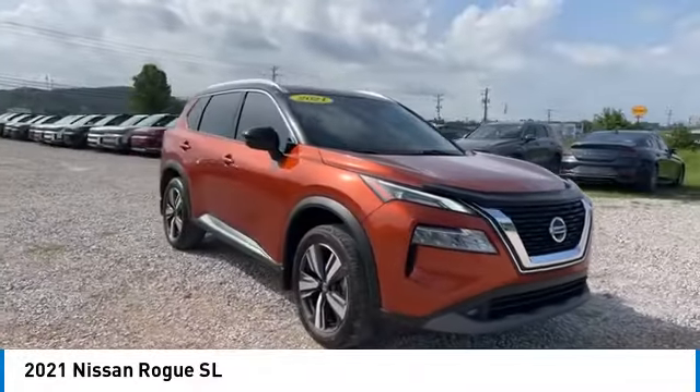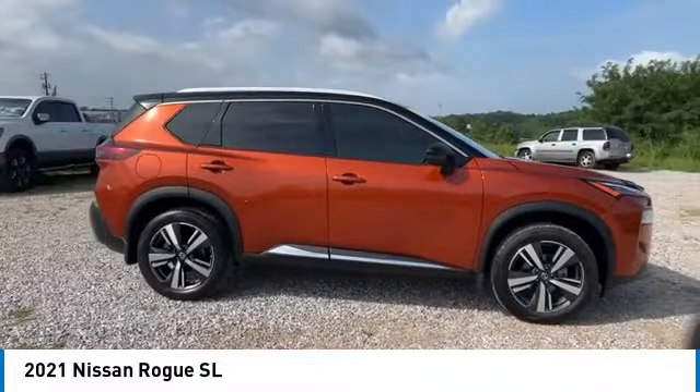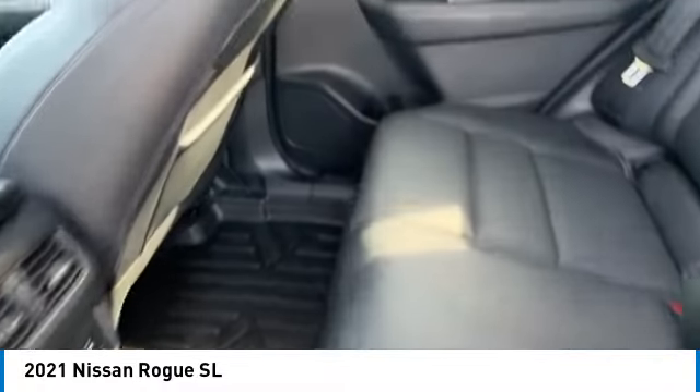Aluminum wheels, rear spoiler, heated side mirrors, daytime running lights, remote keyless entry, fog lights, front wheel drive, remote trunk release, headlights auto off, mirror memory.